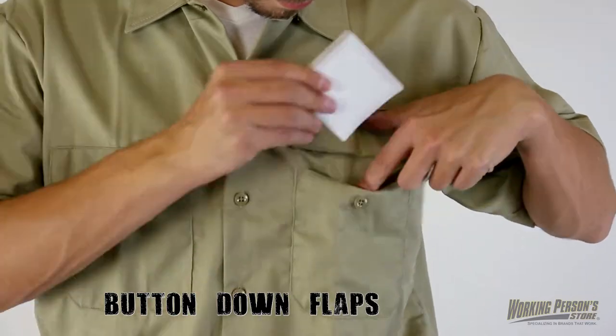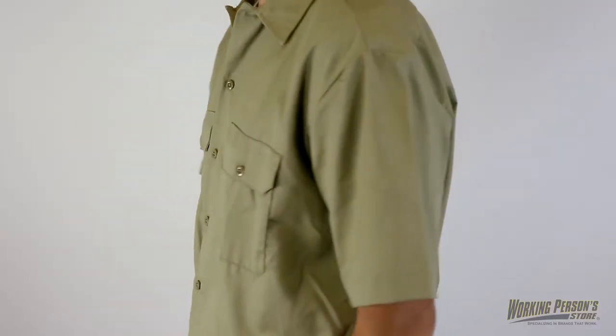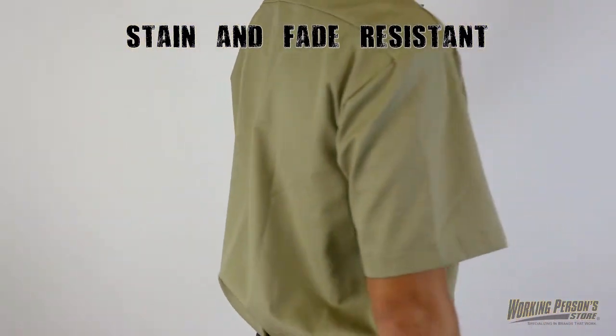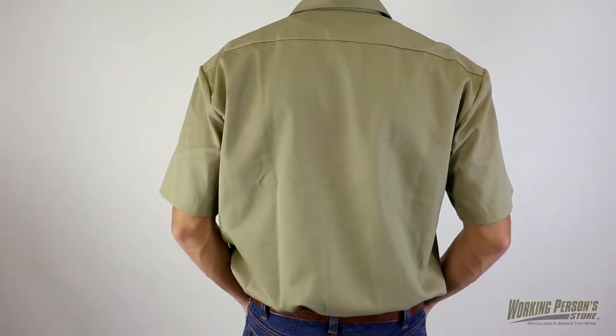The two breast pockets with button-down flaps give you plenty of storage. No fuss and all comfort — this Dickies work shirt is made with a polyester cotton blend that's stain and fade resistant. The 5-ounce twill fabric with Visa Stain Release will help keep moisture away so that you'll stay dry and cool on the job.